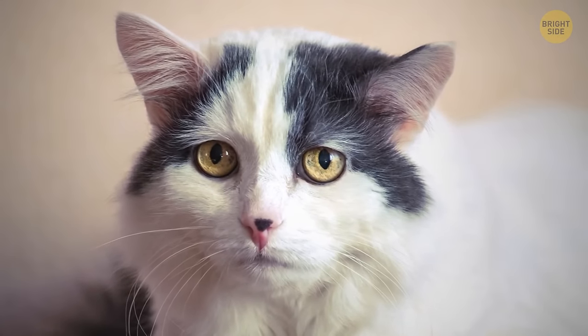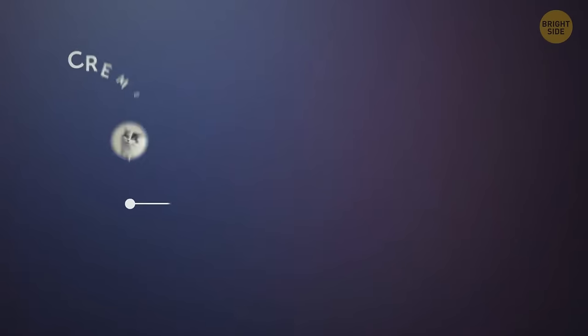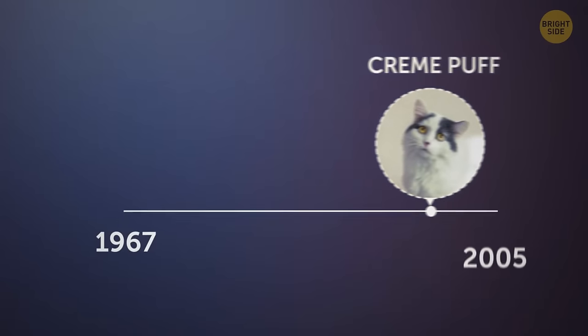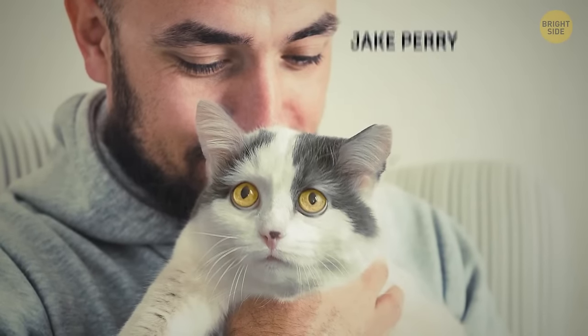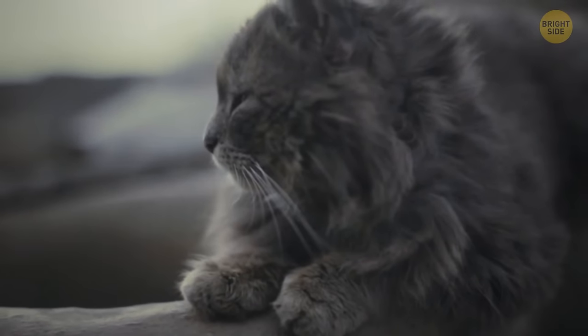The oldest cat that ever lived was 38 years old. Cream Puff was born in August of 1967 and lived until August of 2005. Interestingly, his owner Jake Perry actually broke his own record, since he had owned the world's oldest cat before Cream Puff too.